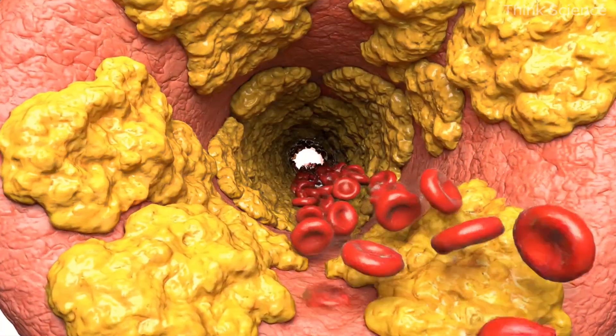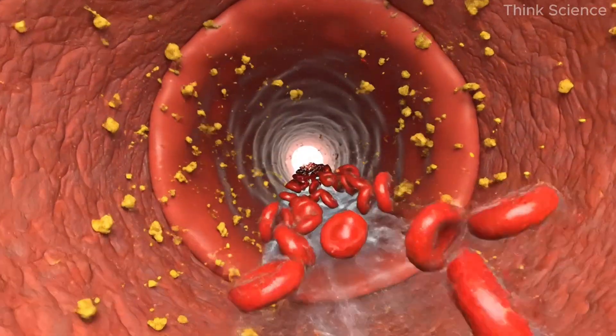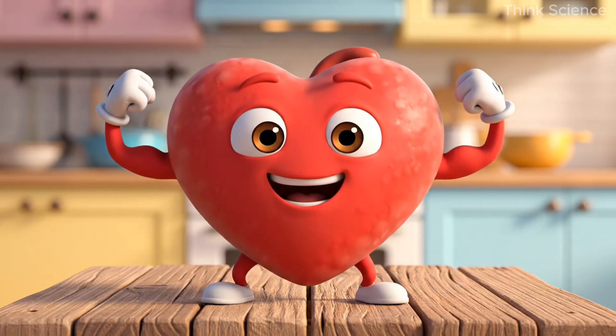Let's talk about one of the most powerful meals you can eat to help reduce plaque buildup in your arteries and support the long-term health of your heart. While much has been said about what to avoid, today the focus is on what to eat — foods that can actively protect, repair, and strengthen your cardiovascular system.